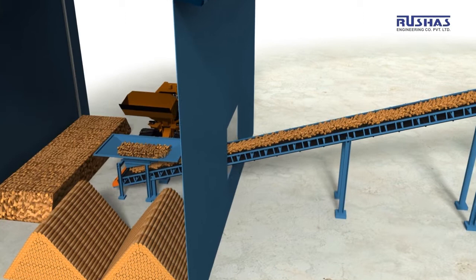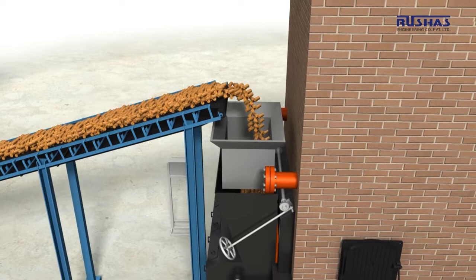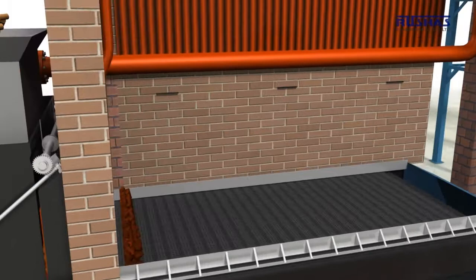A conveyor belt carries the fuel from the storage area to the hopper. This hopper at the furnace entrance feeds the fuel onto the grate. Depending on the plant load, the gate can be opened enough to pass the required fuel into the furnace.